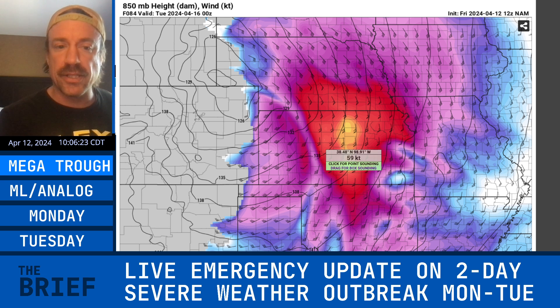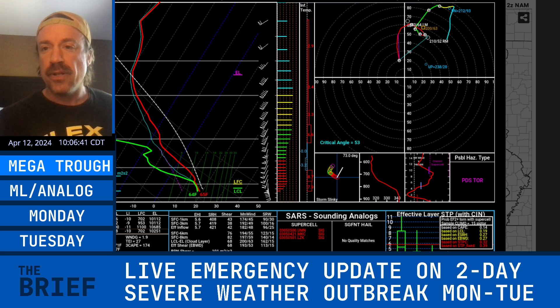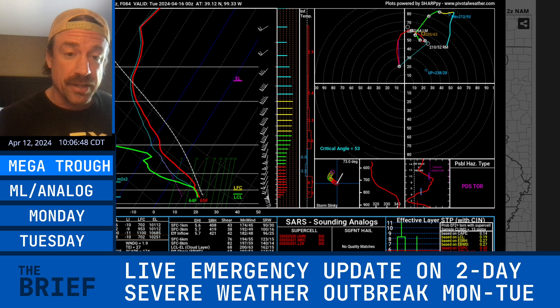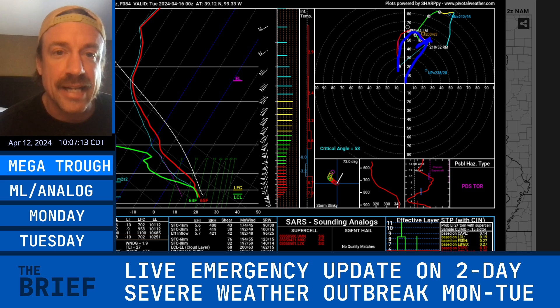Any storms that develop off the dry line into western Oklahoma will also have tornado potential. Looking at our composite index — the zero-to-one kilometer energy helicity index showing where low-level wind shear coincides with surface-based instability — western into central Kansas has the thicker instability axis, even into western Nebraska. There's a PDS tornado sounding as well: a textbook hodograph, a lot of instability — a loaded gun sounding. The low-level wind shear is extreme, with surface wind south-southeast at about 20 knots and the one-kilometer wind at 60 knots, creating a near 40-knot shear vector from the surface up to a kilometer.